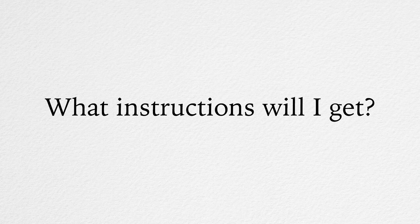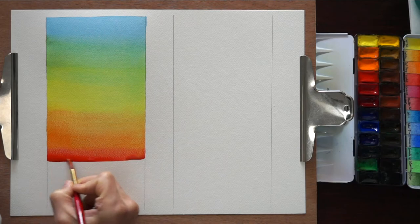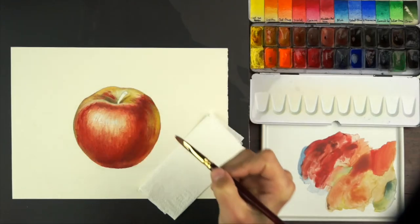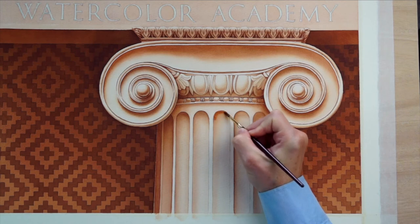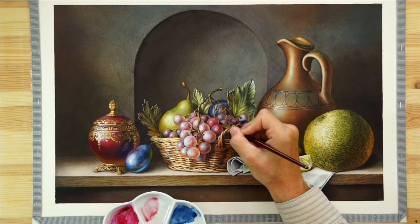What instructions will I get? For every task, you will get fully explained, illustrated, and step-by-step instructions. Each task will be described point-by-point so you always know what to do and how to do it.